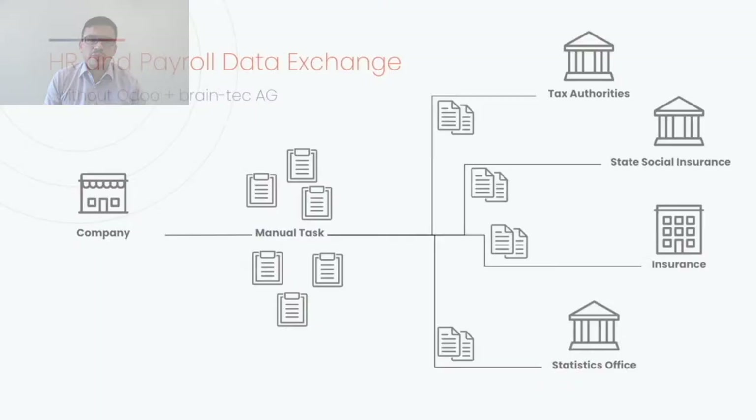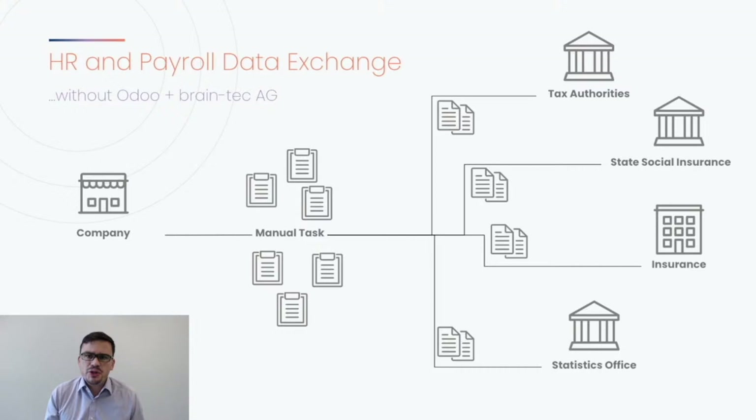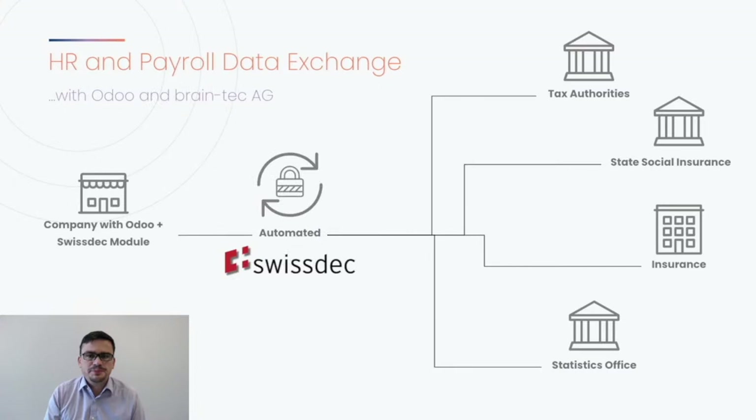Let's start with the challenge — the pain we solve. As a payroll responsible, besides your daily work like employee data changes, salary updates, and payroll creation, every now and then you will have to fill forms and provide lists to upload or send to different authorities and institutions. In Switzerland, this includes the tax authority which wants yearly salary data, the state social insurance, private insurance companies to insure employees against accidents, and the statistics office. This process of extracting and submitting data is tedious and time-consuming.